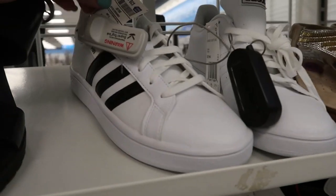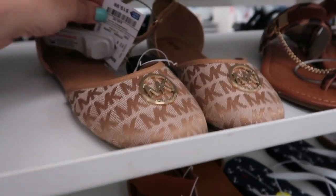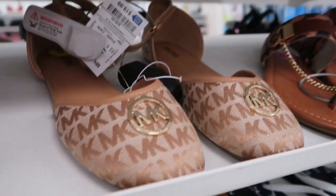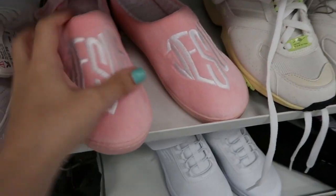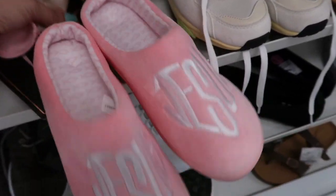The basic black and white Adidas are $39.99. There's Michael Kors belly flops and these are only $19.99. How cute are these little Jesus sandal slippers? And you get a face mask — $7.99.